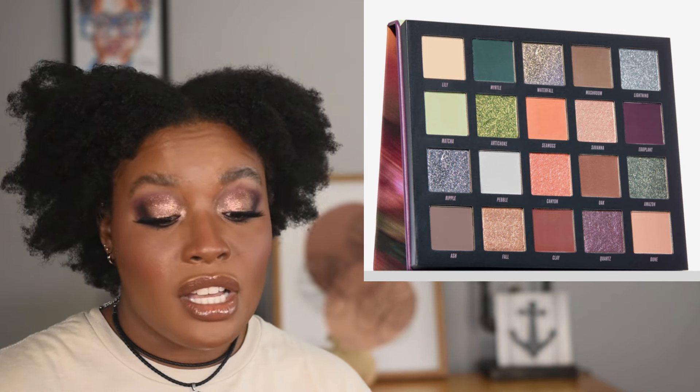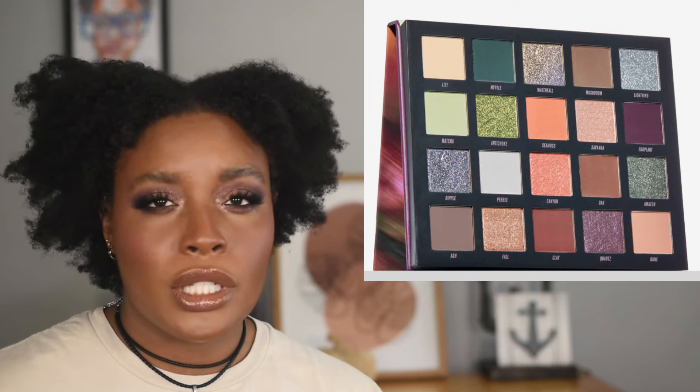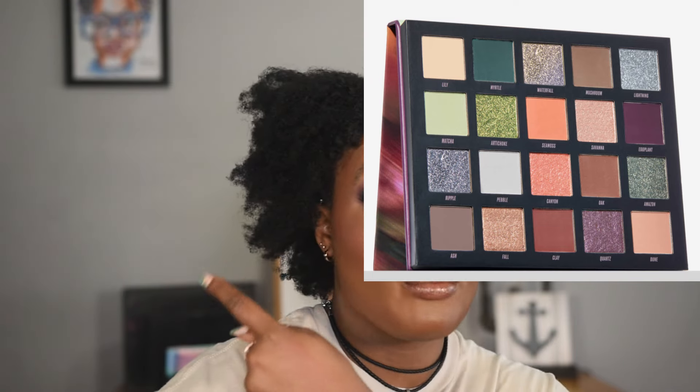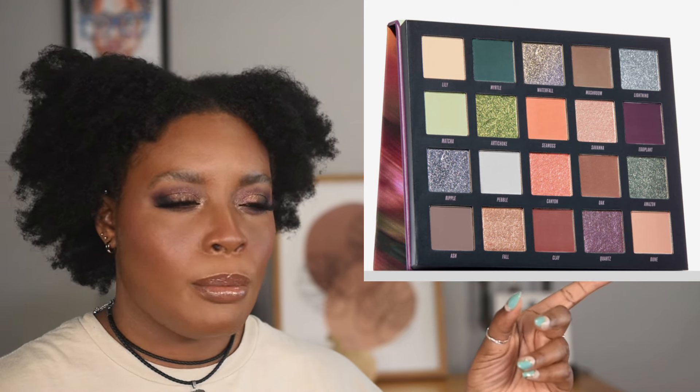By Beauty Bay has come out with an eyeshadow palette that I think is really pretty. But I wouldn't be devastated if I never got it. My eyes go straight to the dark purple and dark green — those are the only shades I'd reach for. So instead, I want to force myself to use my single shadows and create a little quad with what I already have, inspired by a color scheme Karen Harris showcased on her channel.